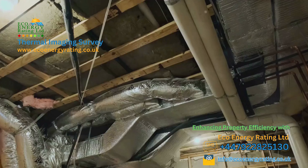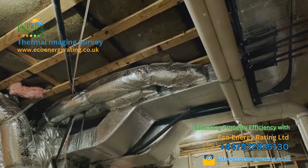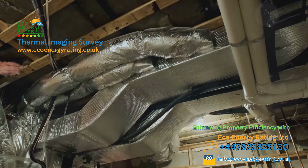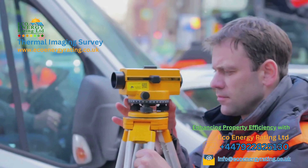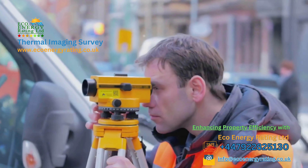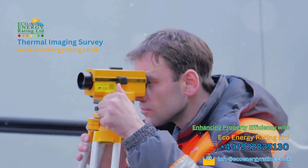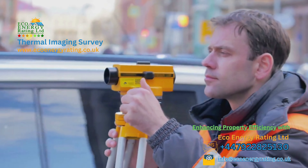And once those steps are taken, we're still here for you. We offer post-remediation thermal imaging to verify the resolution of the issues we've identified. Our goal is to ensure your property's future comfort and efficiency. Whether you're a homeowner or a business owner, Eco Energy Ratings Limited UK has a thermal imaging solution for you. With our cutting-edge technology, expertise and nationwide coverage, we're your trusted partner in uncovering hidden property problems.